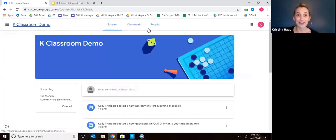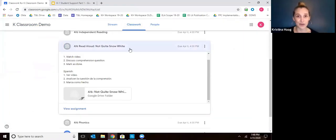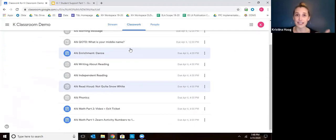That is all of the literacy work for your child. They did phonics, independent reading, read aloud storytime, and writing — those are done. Now we have math.